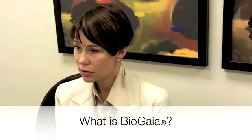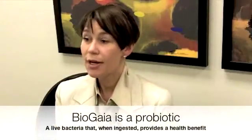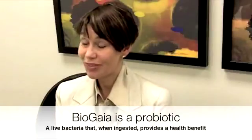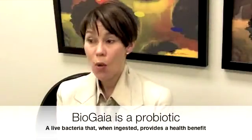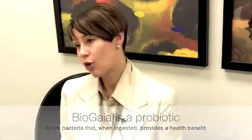If someone is just coming along and they see BioGaia, what is it? BioGaia is a probiotic, and a probiotic by definition is live bacteria that when ingested provides a health benefit. Lots of products in the marketplace claim to be probiotics, but they might just be bacteria that haven't been proven in clinical trials to provide a health benefit.